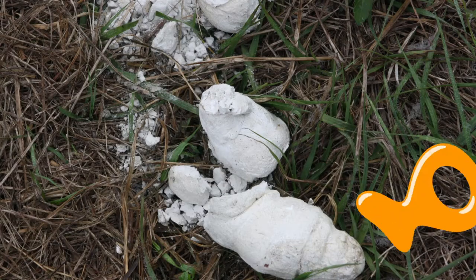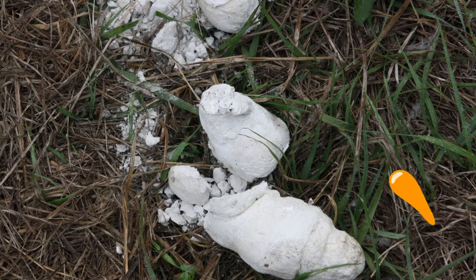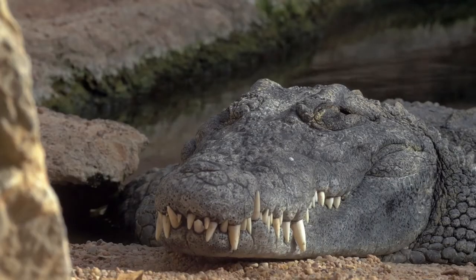Number four. If you guessed alligator, you'd be correct.